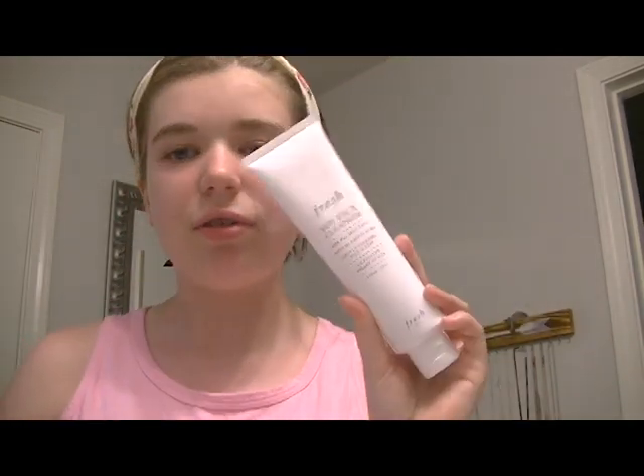So the first thing I'm going to use is the Fresh Cleanser. Here's what it looks like — it's a good size and I feel like it's going to last me a really long time. That's good because I think I like it. So now let's get to it. First thing I'm going to do is wet my face.